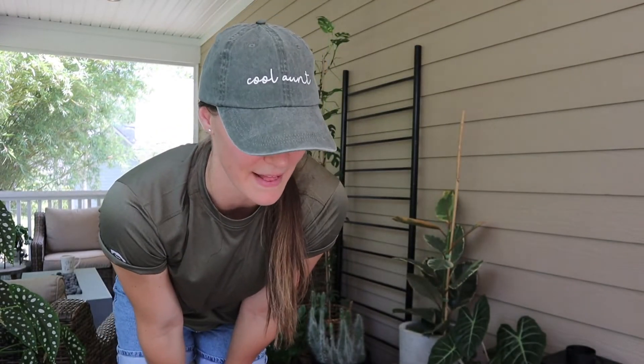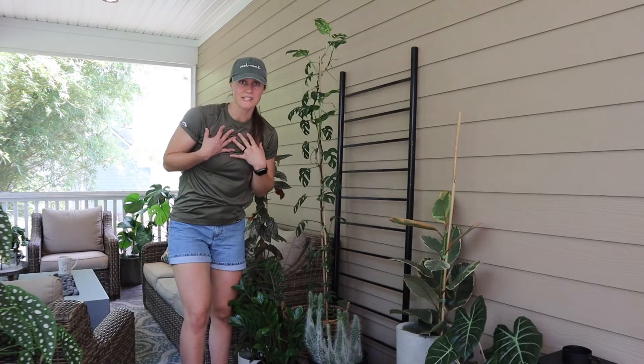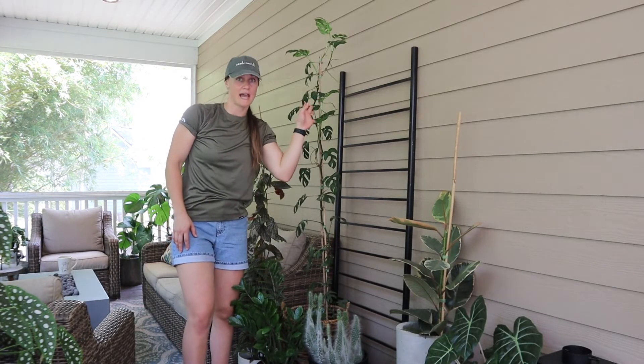I'm going to back up and show you how tall this Raffi is. This thing was a tiny baby plant when I first got it, so it is thriving. I have already propagated it several times and I'll show you the growth from me literally just chopping the top off. I'm almost six foot tall and this bad boy towers over me.